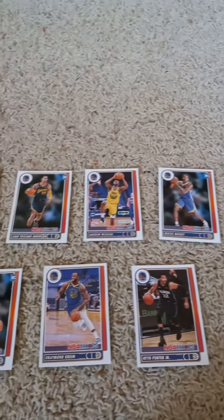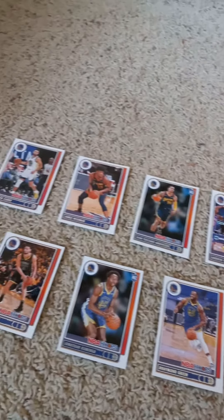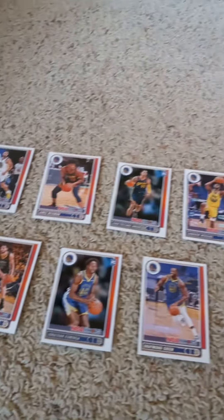Once again, that is the 2021-22 Panini and Hoops Factory Team set for the Golden State Warriors, for all you Warriors fans out there.